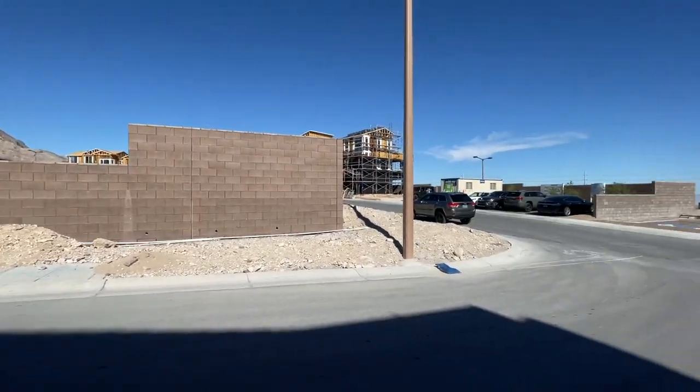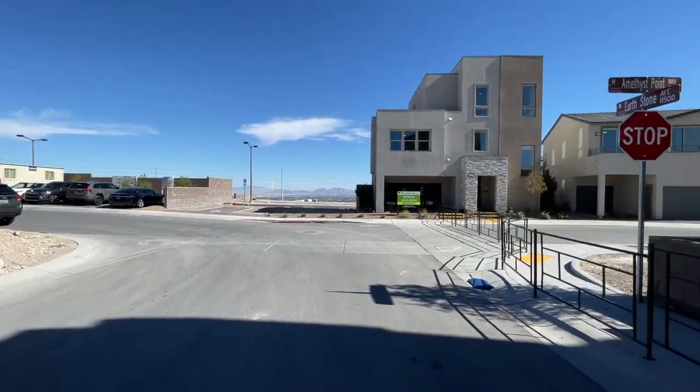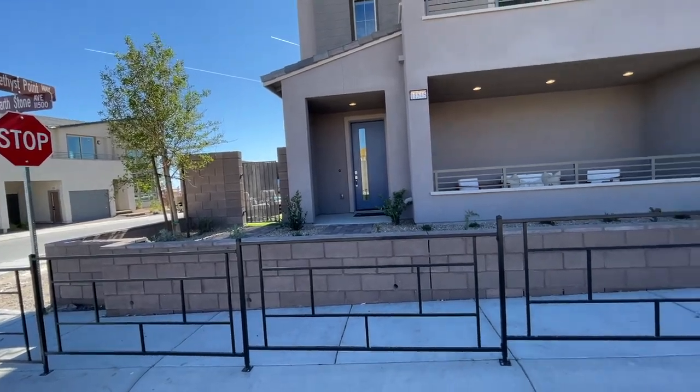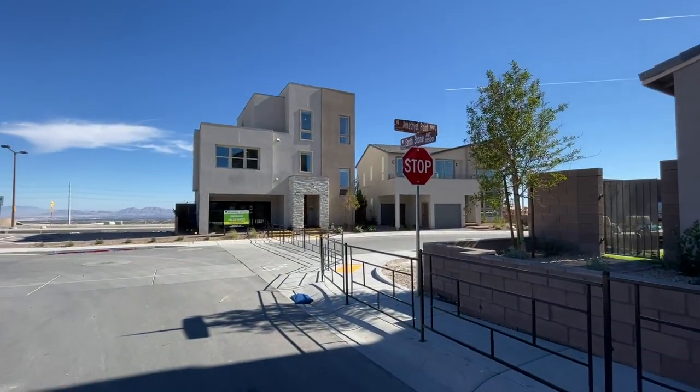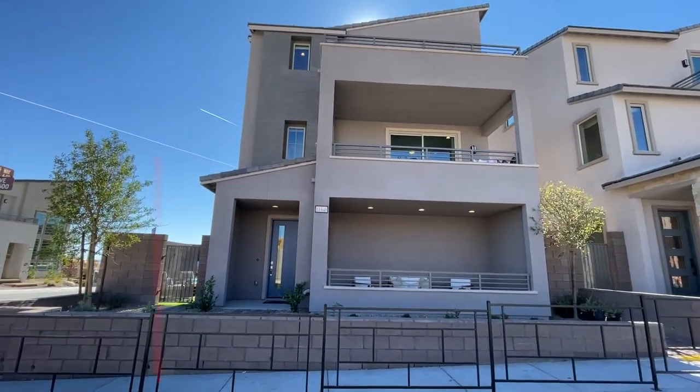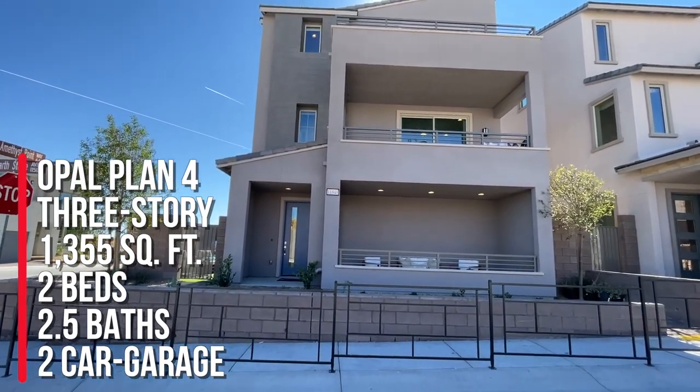Now, there are going to be two collections. Collection 1 is going to have three different floor plans, and then Collection 2 is only going to have two different floor plans. So this is Collection 2, it's the Opal model, Plan 4.